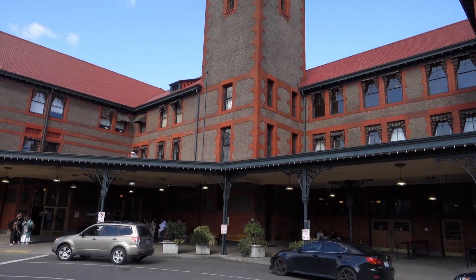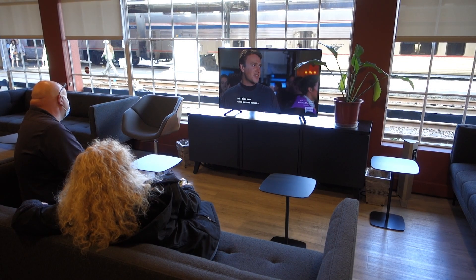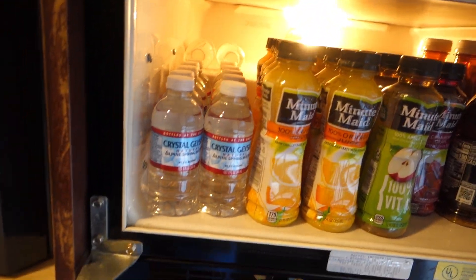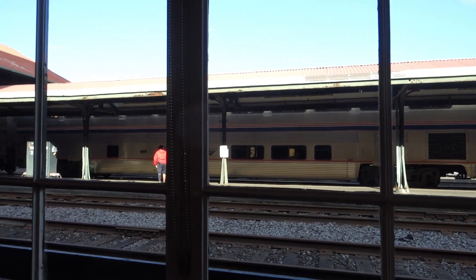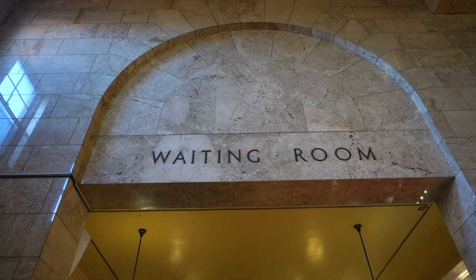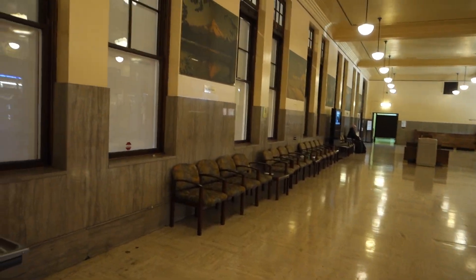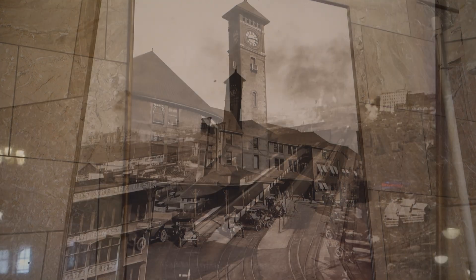This building is so old it still has a newsstand. Do you remember newspapers? One of the differences between riding coach and business class on Amtrak is that business class passengers, along with sleeper car passengers, are allowed access to the Metropolitan Lounge. Inside, there are plenty of charging outlets, a TV, comfy seats to relax in, and complimentary beverages — a nice selection of cold drinks and hot coffee. I chose some Gold Peak Real Brew tea. The Metropolitan Lounge has big picture windows so you can keep an eye on the train.